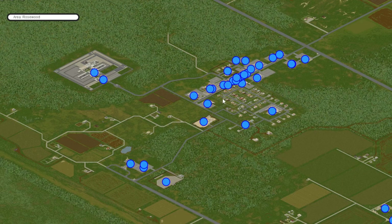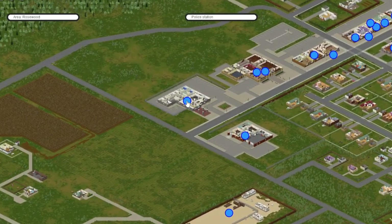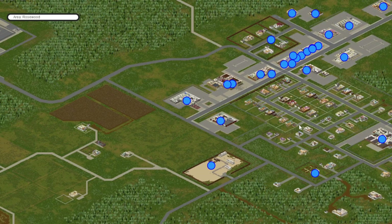Next up we've got Rosewood. Right here in the middle of Rosewood we have a police station where you should be able to find some guns and ammo.